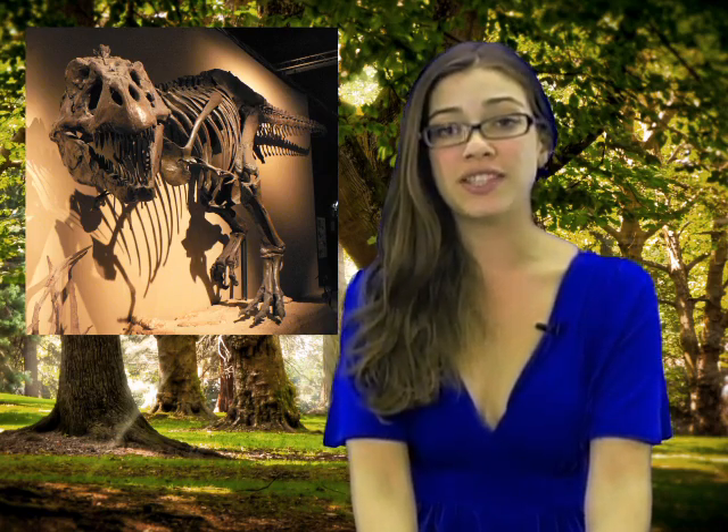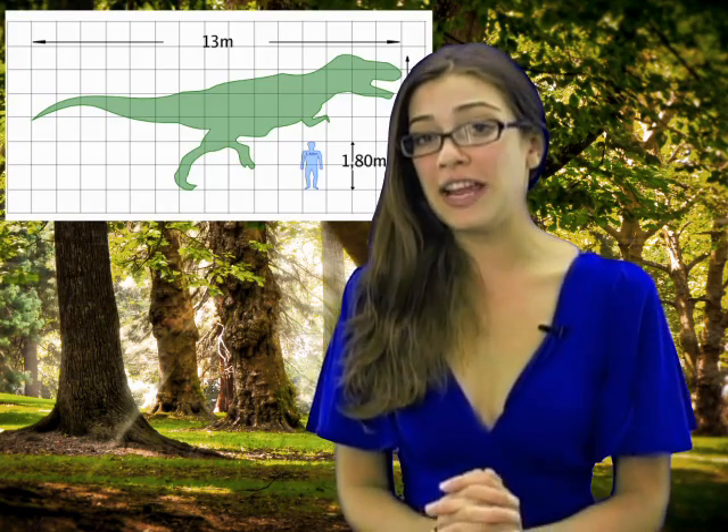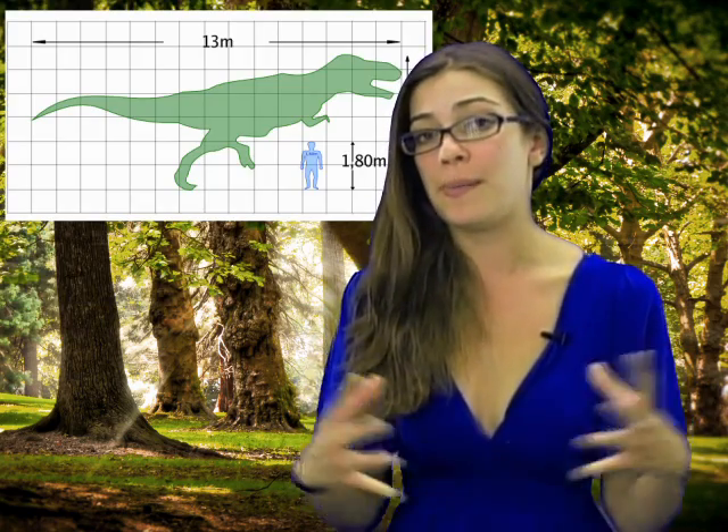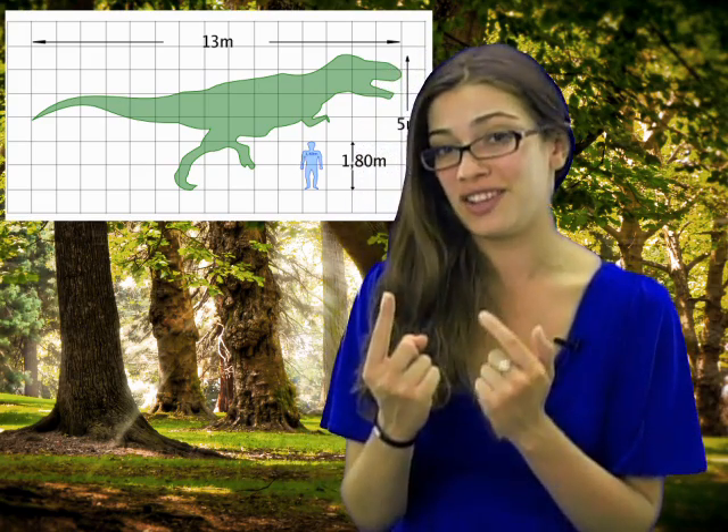The Tyrannosaurus Rex would stand on his hind legs with his arms out like that. His arms were about 3 feet long. Now, the length of his body in whole was about 40 feet long, and 4 feet of that was just the length of his jaws alone. His teeth could grow to be about 13 inches long.